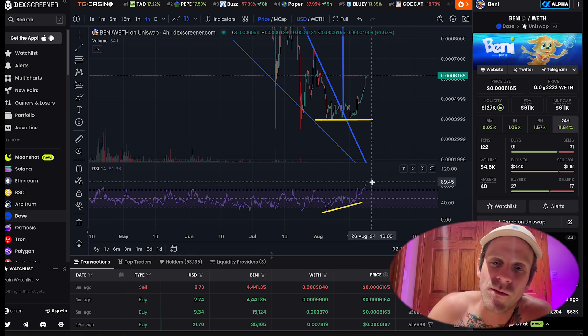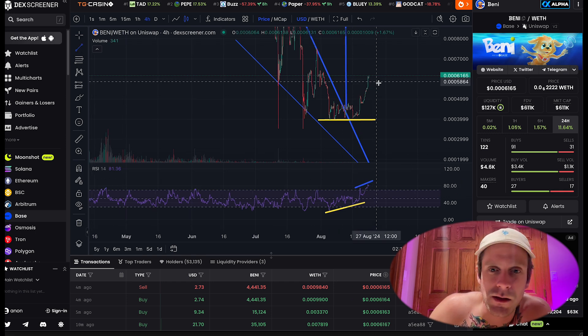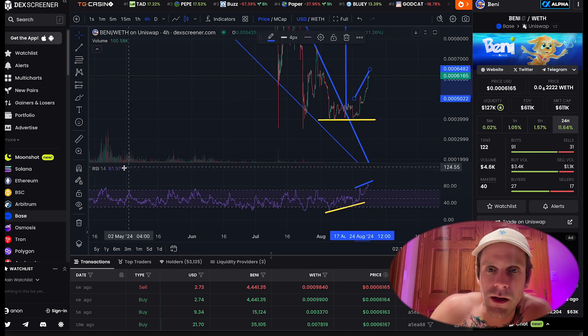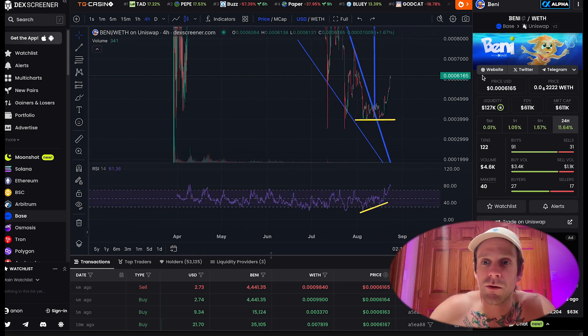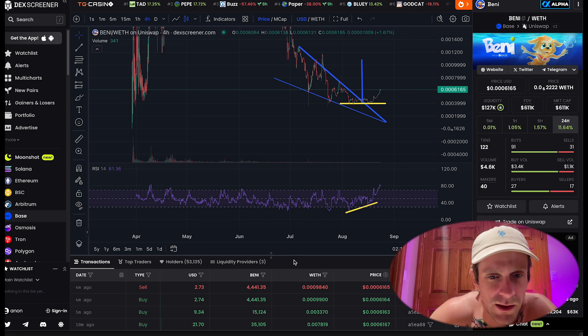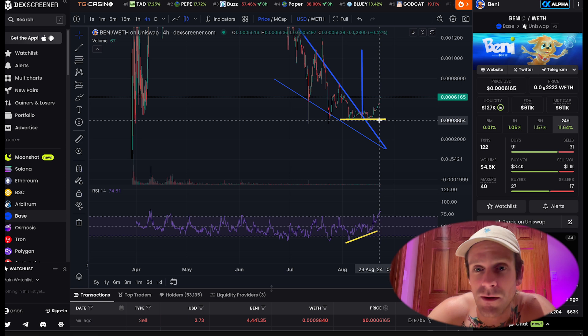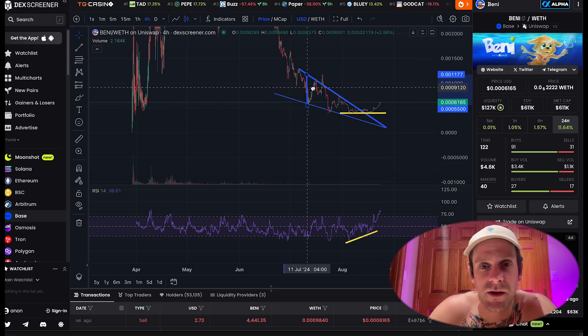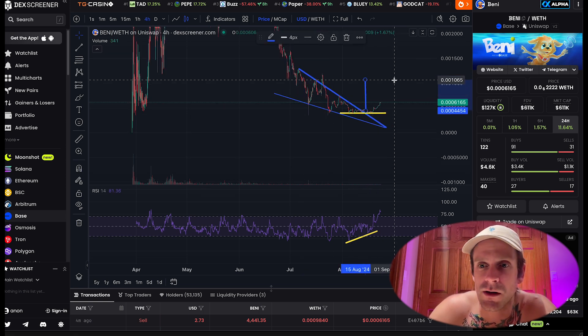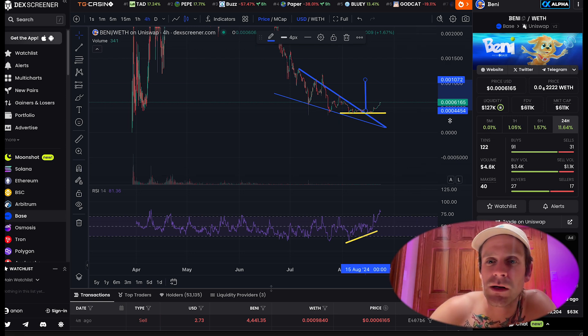Benny's showing an overbought RSI but at the same time it's not showing any bearish divergence, so it could keep going up. Volume's low though — that's the only concern. It's just going to take one person coming in and dropping a huge bag. But hopefully that doesn't happen. We've also got this wedge here — if it plays out it should spike all the way up to a million dollar market cap.